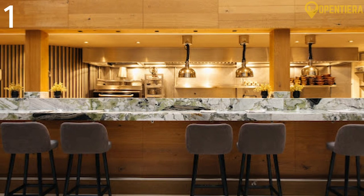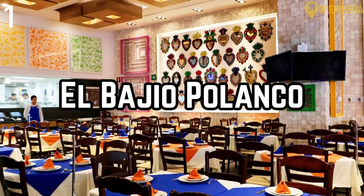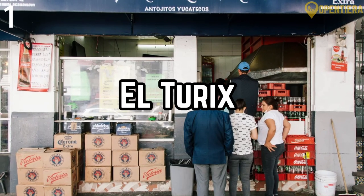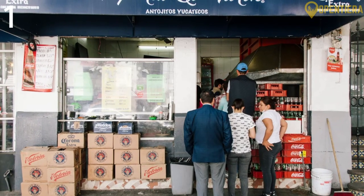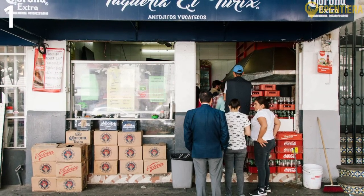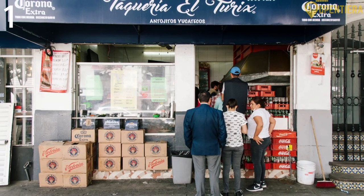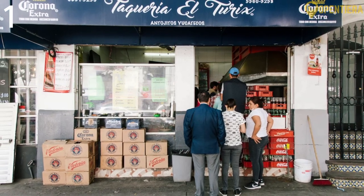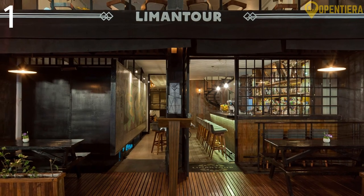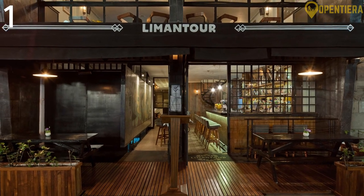If you can't snag a reservation at Quintanil because availability runs out months in advance, you can explore other eateries in the area, like El Baggio Polanco, which specializes in Central Mexican food. El Turix is another fantastic spot — it's a simple hole in the wall in the middle of Polanco's swanky version of Beverly Hills. It might seem out of place among the sleek and modern shops all around, but it is one of the best authentic taquerias you can find, and their specialty is Cochinita Pibil. Then, for a nightcap, head over to Limantour Polanco, where you can sip on trendy cocktails to end the day in style.